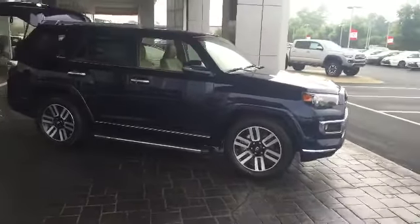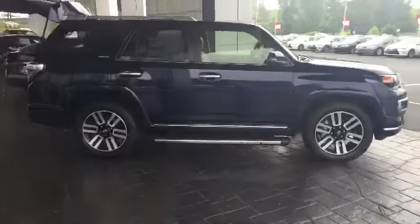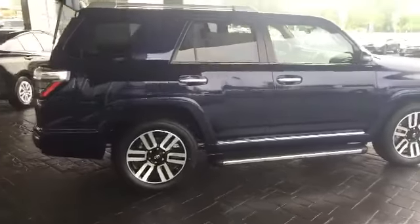I'll get a good side profile. The Limited comes with oversized premium alloy wheels, and this one does have your running boards here on the bottom to give it a nice sleek look.